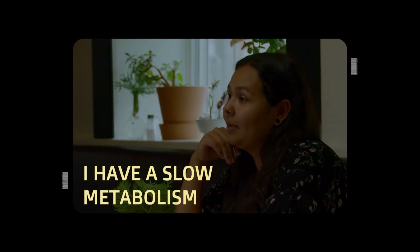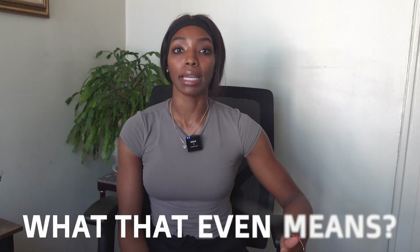Have you ever heard someone say, 'I have a slow metabolism,' or maybe you've told yourself that? In this video, I'm going to walk you through what that even means and why you 100% need to understand this so that you can make better decisions long-term when it comes to your health and fitness goals.